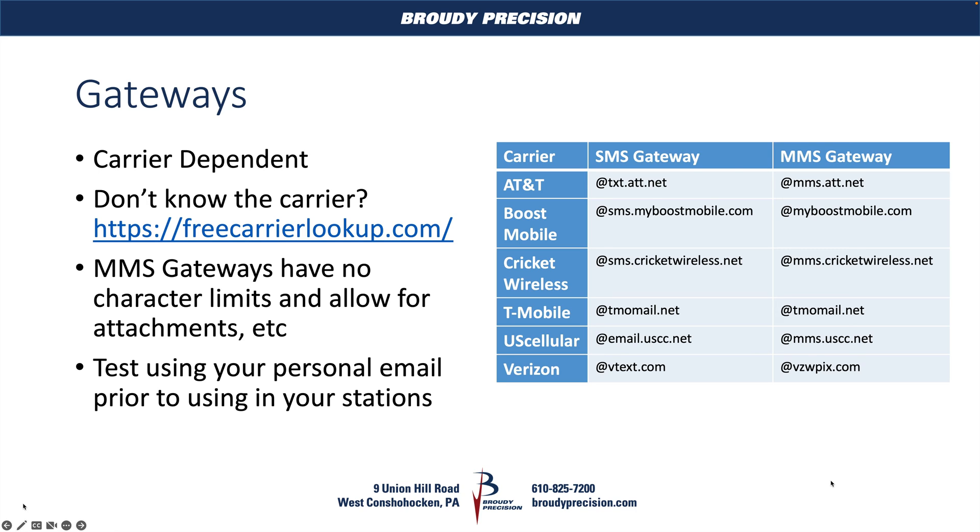One thing I also like to state is: test this before you put it into a station. You can pull it up in Outlook or your email client of choice, throw in the email address you think will work, and if your user or yourself for testing gets the text message with the information, then you're good to go. The sender will show up on your phone as the email address coming from your station's outgoing account, so you could set up a contact in your end user's phones to say this is my station at such and such site.